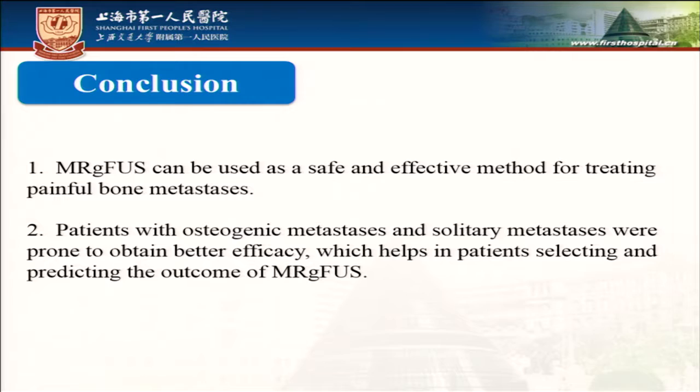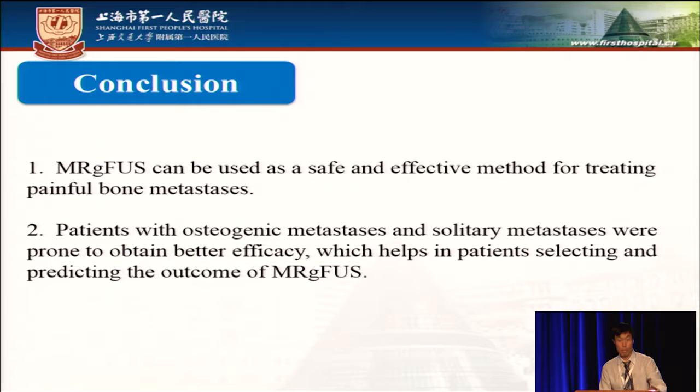In conclusion, MRGFUS can be used as a safe and effective method for treating painful bone metastasis. Patients with osteogenic metastasis and solitary metastasis were proven to obtain better efficacy, which helps in patient selection and predicting treatment outcomes. Thank you.